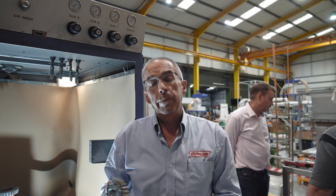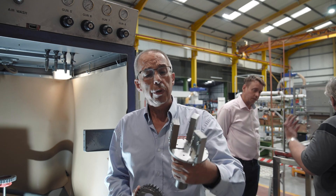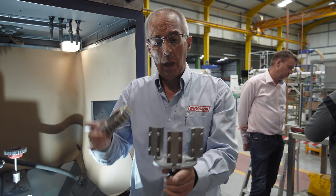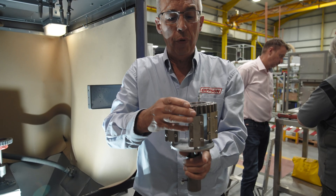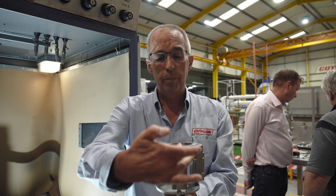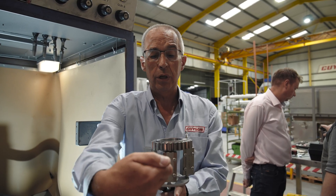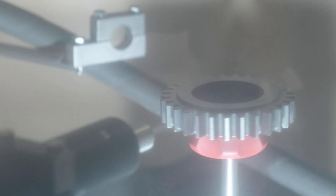We're going to start some shot peening trials shortly. This is what they call an Almen strip testing jig — a jig that represents all the angles of the gear that we want to peen. We've got one that's perpendicular to the direction of the shot, which represents what we're going to achieve in the root of the teeth.